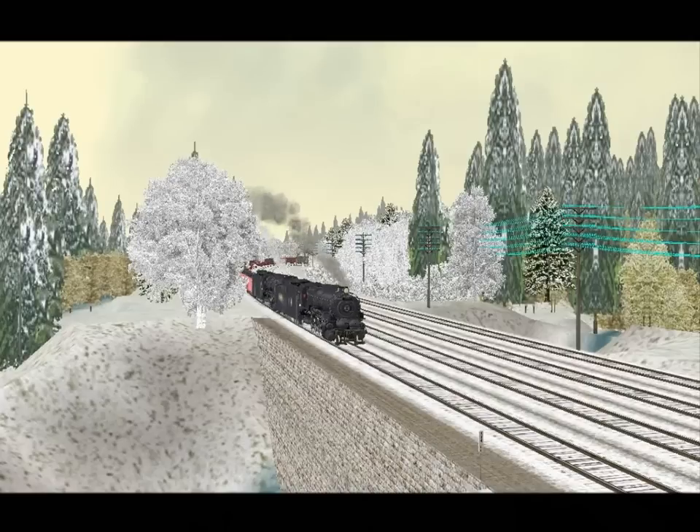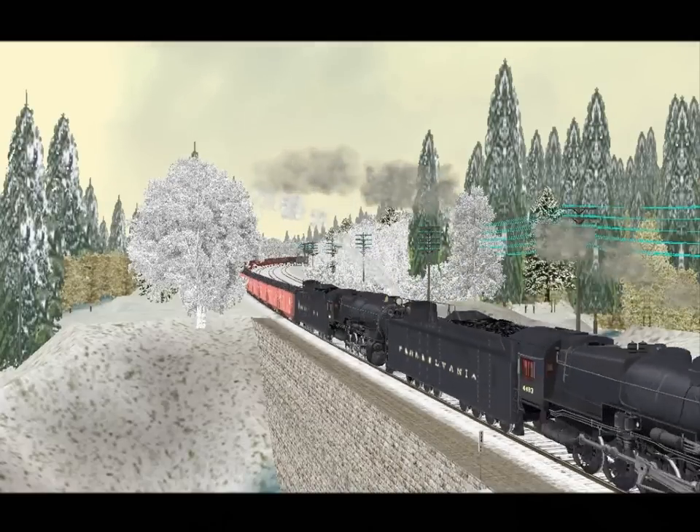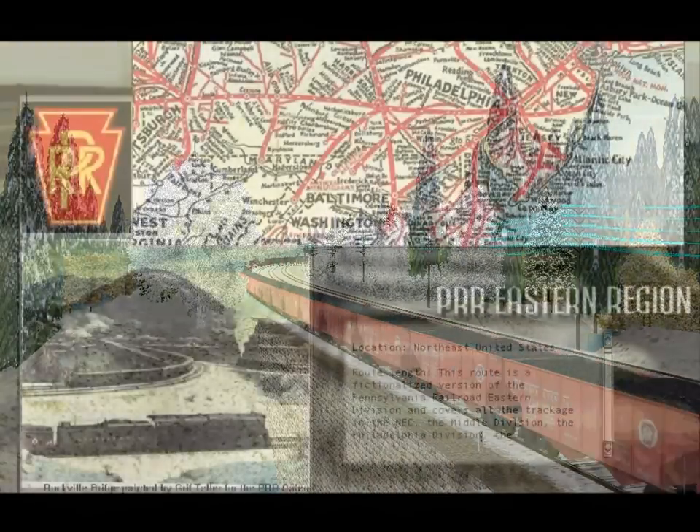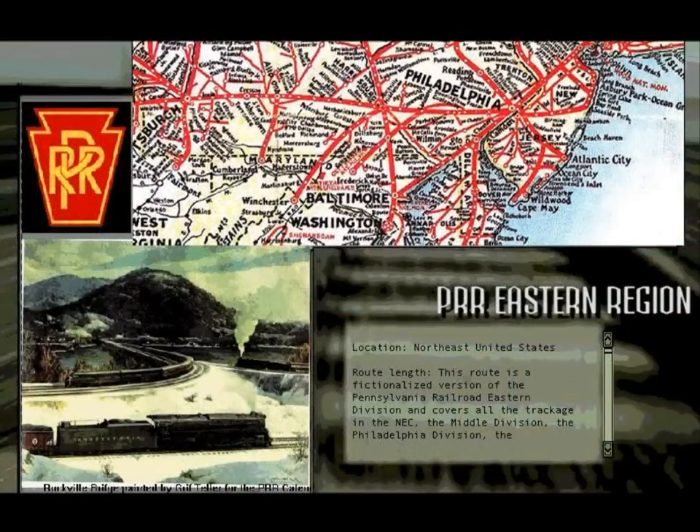The Pennsylvania Railroad Eastern Region is the result of six years of work put in by ten highly dedicated route builders. The majority of this route covers the PRR's network between four key cities: Altoona, Philadelphia, New York, and Washington, D.C.